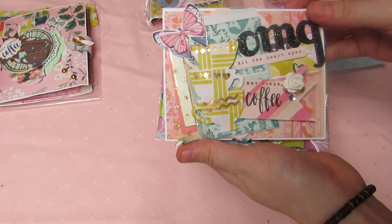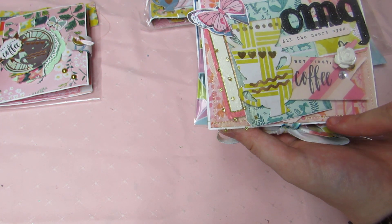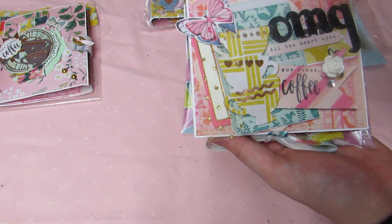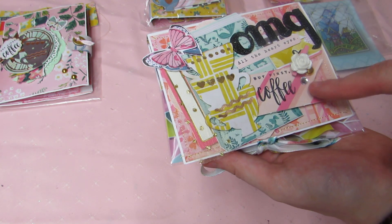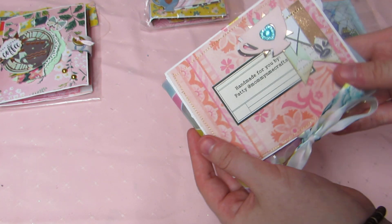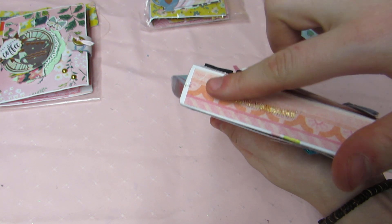She gifted a little stamp. This one says 'OMG' — she has gold stitching, tons of layers, die cuts, doilies, some tulle, a book die cut, little flags, butterflies, coffee cups again. Says 'OMG' with all the heart eyes, a cute little clip with a rose, some bling and pearls, says 'But First Coffee.' On the back is her info with the tea cups and little flags, and she did some stitching here.